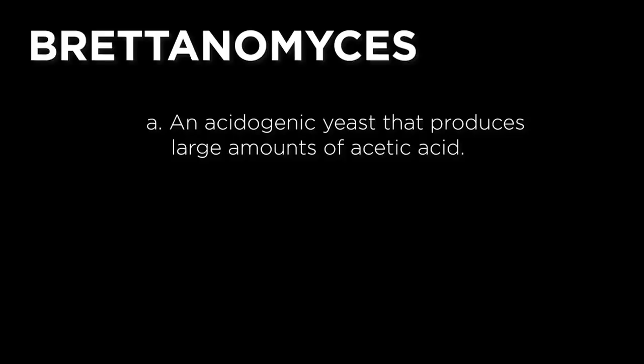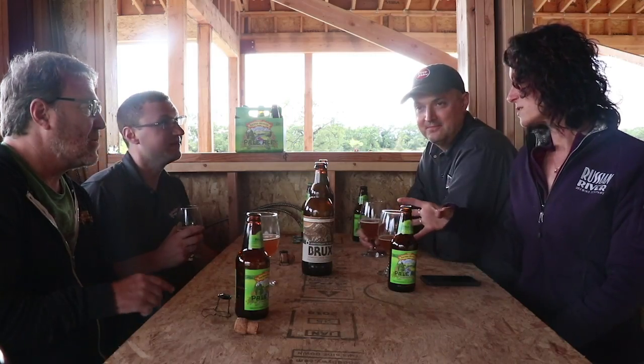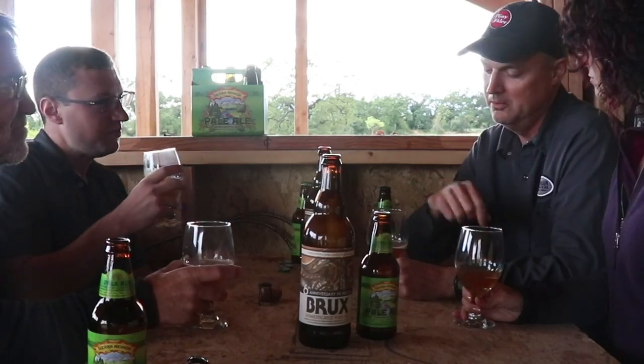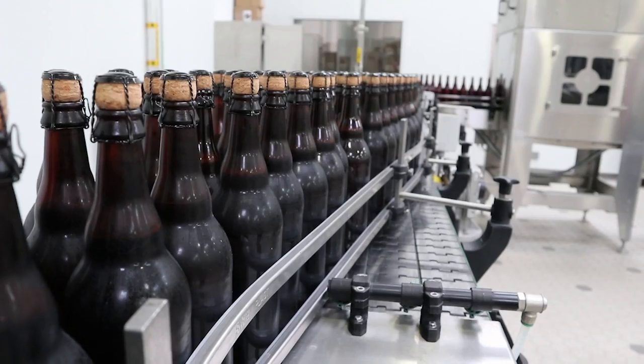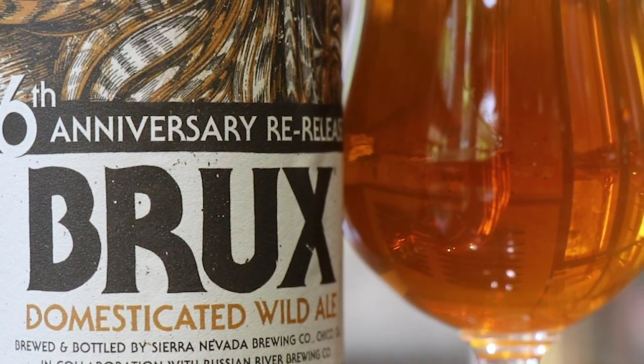My favorite part is when the Brettanomyces — which is the domesticated yeast — but when you use it with a little bit of crystal malt, Brettanomyces and a little crystal malt goes a long ways and it gets a beautiful cinnamon quality to it, which this has now. I'm still getting a ton of fruitiness from this, and I assume it's from the Brett at this stage in the game. One of the things that makes Brett unique is that it's not always the same, so flavor-wise it can be different from batch to batch.